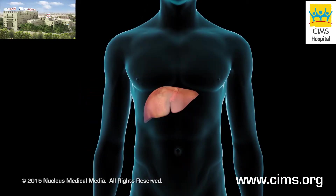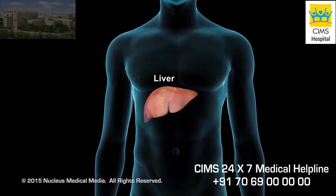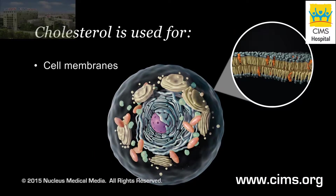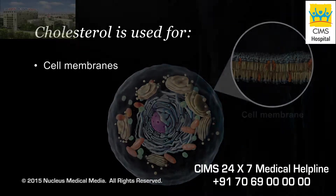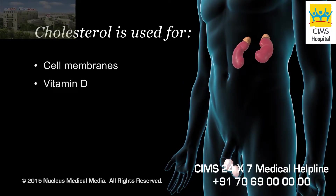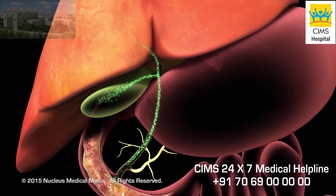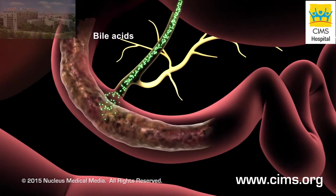Your body needs cholesterol to function properly. It makes all the cholesterol you need, mostly in your liver. The cells in your body need cholesterol as part of their cell membrane. Your skin uses sunlight and cholesterol to make vitamin D. Certain glands, such as the testicles in men and the adrenal glands, use cholesterol to make important chemicals called hormones. And your liver uses cholesterol to make bile acids, which help to digest fat in the food you eat.